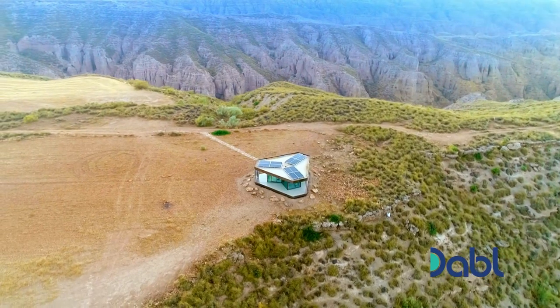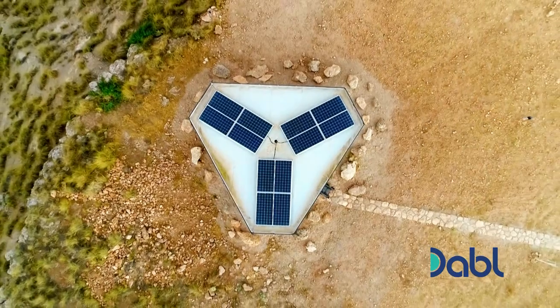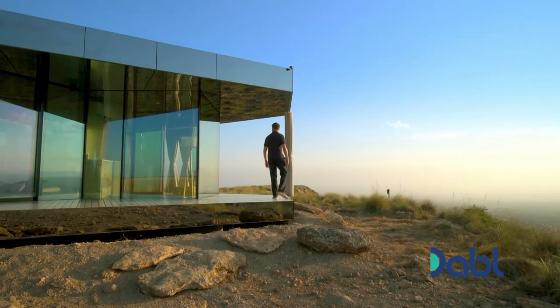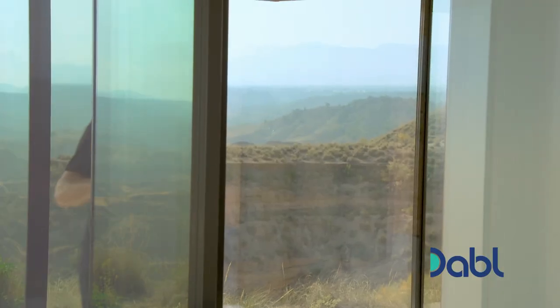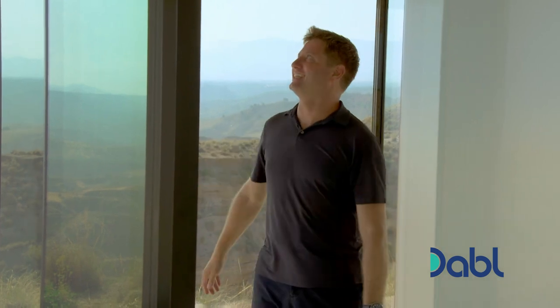Making the most of the scorching desert heat, the house generates its own energy with photovoltaic solar panels. This build is all about immersing yourself in the vast landscape, whether you're outside or in. It's actually hard to even work out where the front door is — it's been so beautifully designed into the glazing system.